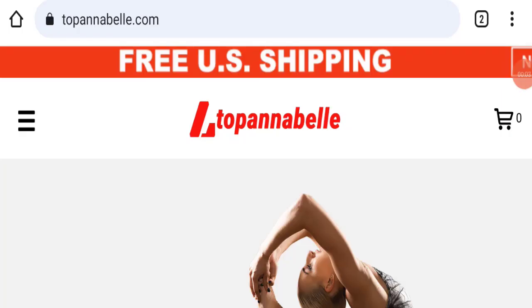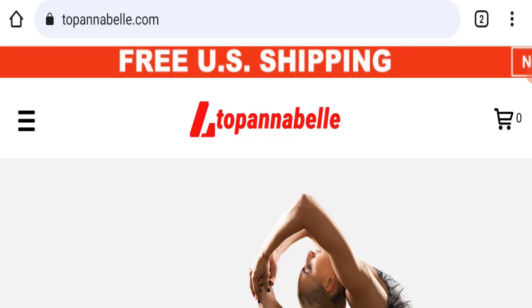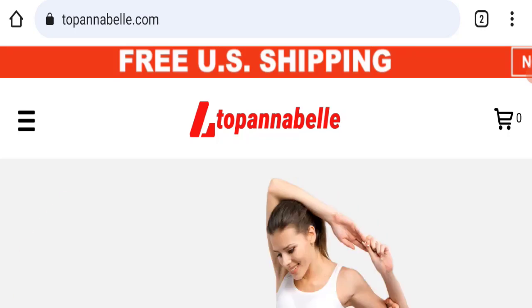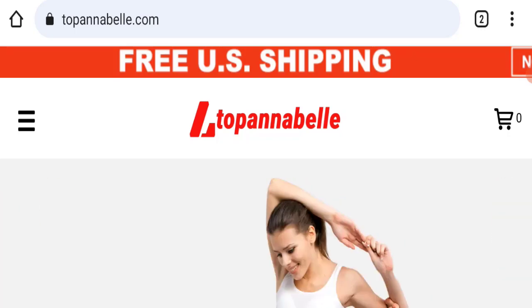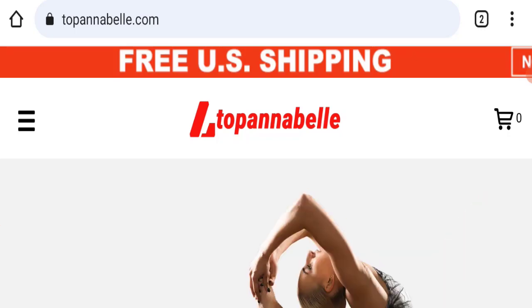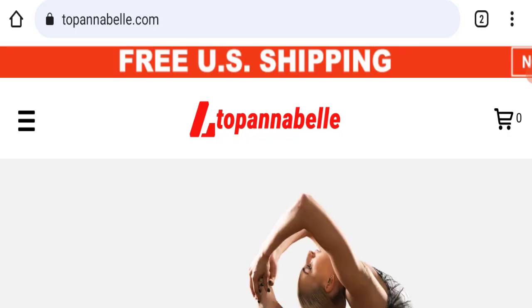Hello everyone and welcome back to my YouTube channel. Today's video is about a Top Enable A comm review, where we will provide you with an unbiased review. If you are going to buy any product from this website, or if you have already experienced fraud, not received a product, or got a damaged product, please watch this whole video to find out how to get your money back.